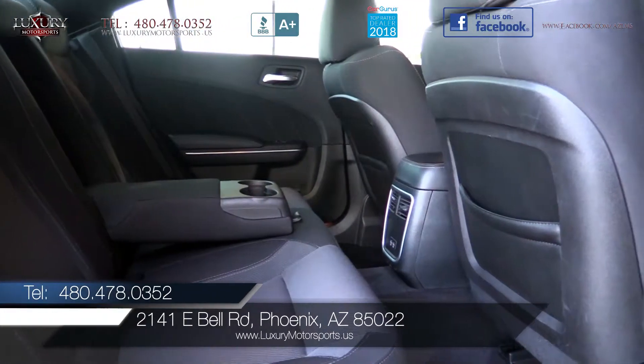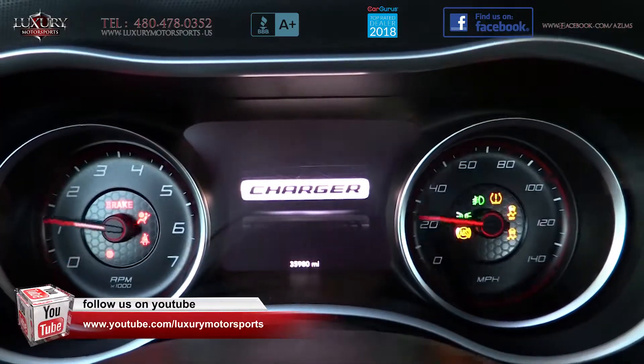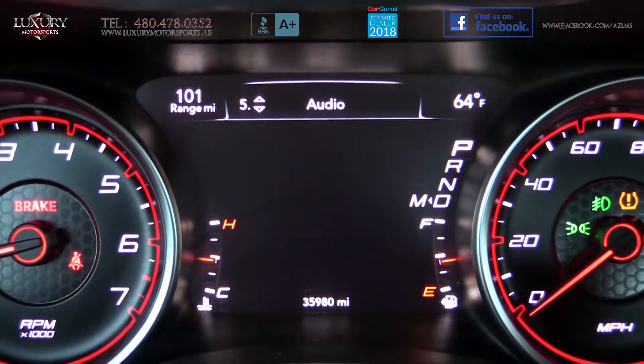We invite you to come and enjoy a pleasing test drive in this snappy Charger. With its great performance, awesome driving dynamics, and overall comfortable ride quality, this bold SXT offers the best of all worlds.